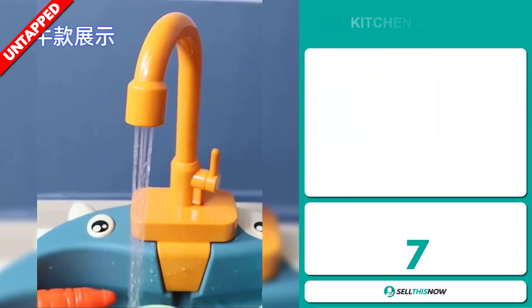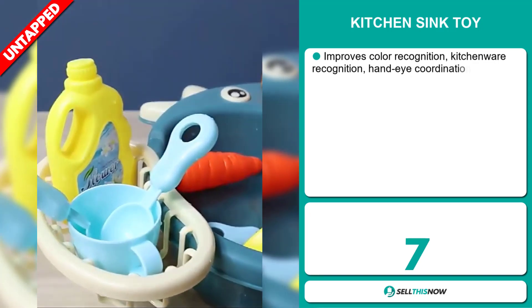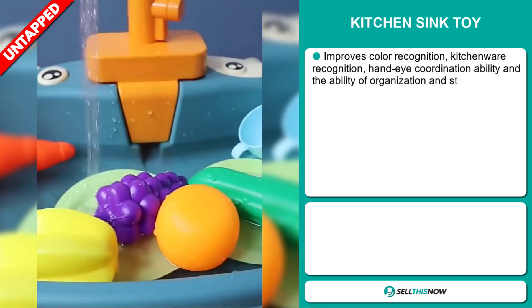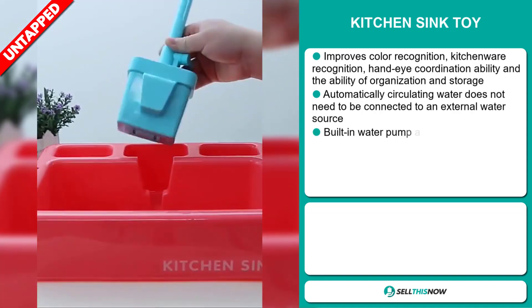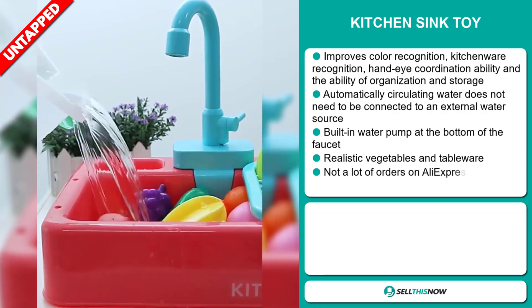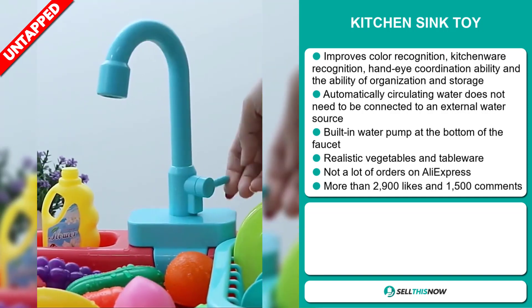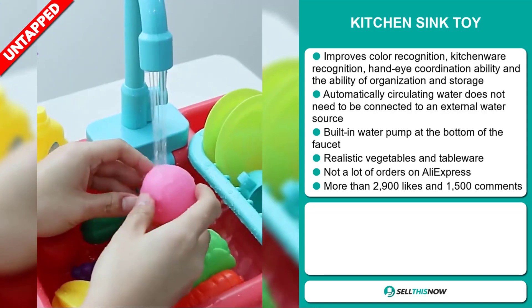Our next product is the Kitchen Sink Toy. This improves color recognition, kitchenware recognition, hand-eye coordination ability, and the ability of organization and storage. Automatically circulating water does not need to be connected to an external water source. It has a built-in water pump at the bottom of the faucet. It also has realistic vegetables and tableware.